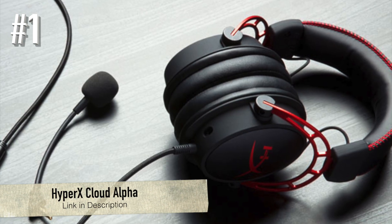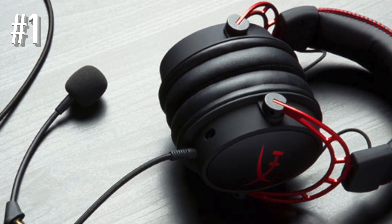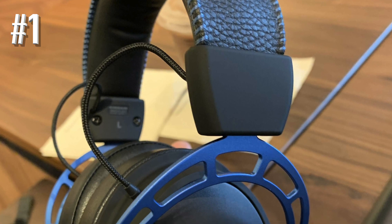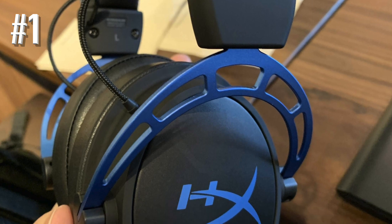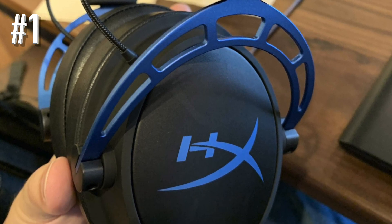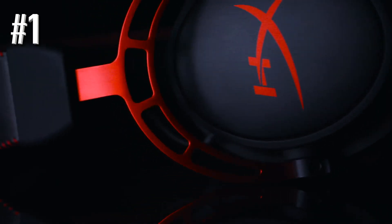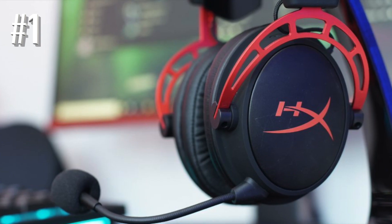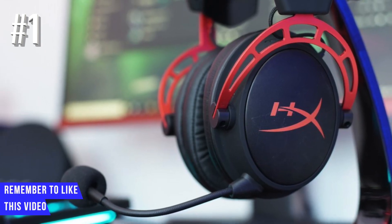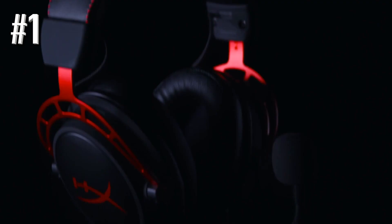Number one: HyperX Cloud Alpha. The HyperX Cloud Alpha is the most attractive headset by Kingston, offering outstanding comfort. The award-winning artificial leather and memory foam ear pads make it extremely comfortable even in long sessions. The dual chambers in the HyperX Cloud Alpha separate the bass from the mids and highs, delivering clear and smooth sound that also makes them sound like open-back headphones.